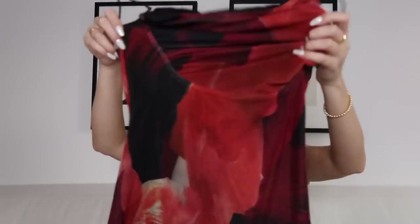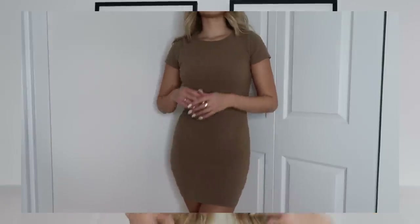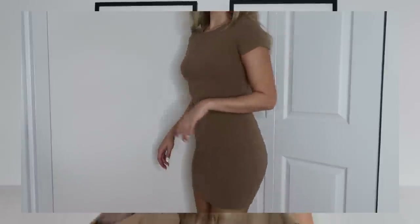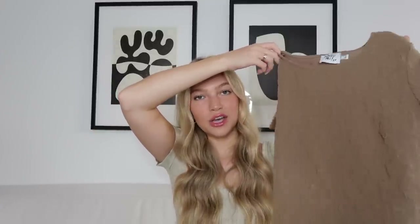The other dress I got is a little more basic — it's just this brown mini dress and the material is very hard to explain, like this scrunchy textured material. I really like it; it just adds something to an otherwise basic dress. I tried this on and it fits so perfectly — it just hugs your figure. It's a nice bodycon and I like that it's not too short and doesn't ride up when you walk, which is just so hard to find in a dress. This would look really cute with tall boots, an oversized jacket, and some sheer black tights underneath.